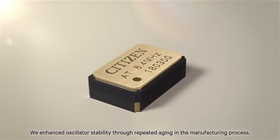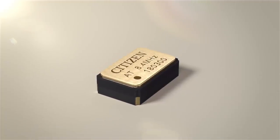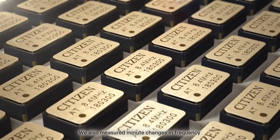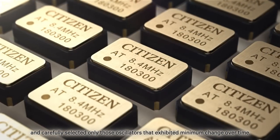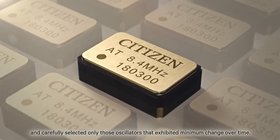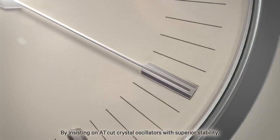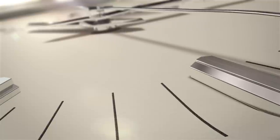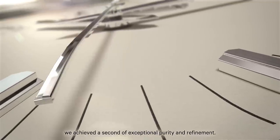We enhanced oscillator stability through repeated ageing in the manufacturing process. We also measured minute changes in frequency and carefully selected only those oscillators that exhibited minimum change over time. By insisting on AT-cut crystal oscillators with superior stability, we achieved a second of exceptional purity and refinement.